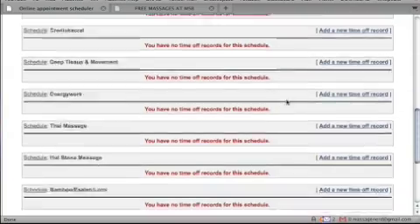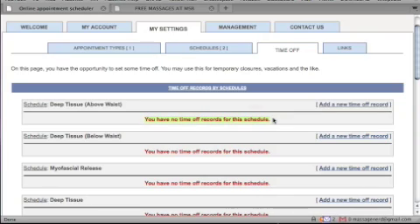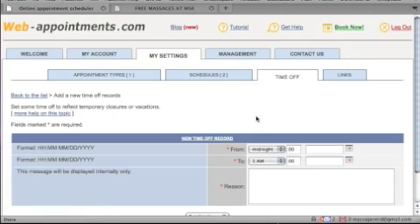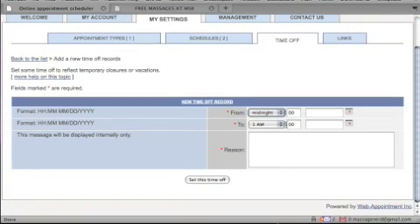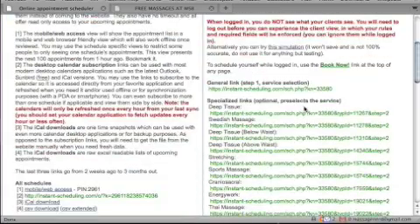In the time-off section you can schedule times when you're unavailable. For example, you might have the same schedule one week, take vacation the next, then return to the regular schedule the week after. Just click add new time-off schedule, set the from and to dates, enter a reason, and save.